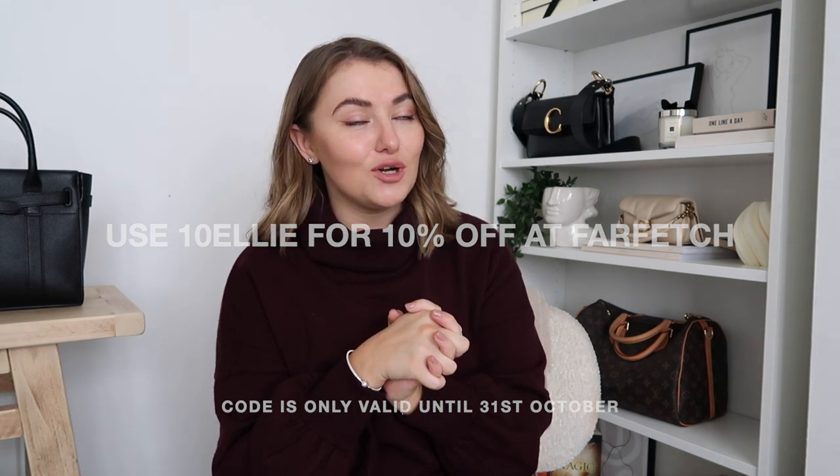The discount code is 10ELLIE for 10% off at Farfetch, which includes a huge range of brands - Chloe, Mulberry, Le Maire, and some new brands I've discovered to introduce you to today. What's really exciting is Farfetch are offering this code for both new and existing customers, which they don't often do. If you're a Farfetch veteran like me, you can still use it. All the terms and conditions and links to all the items will be down below in the description.